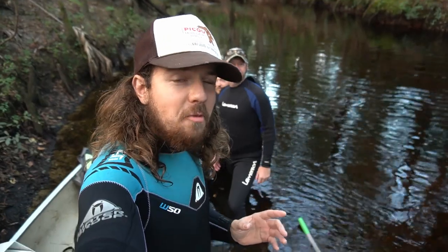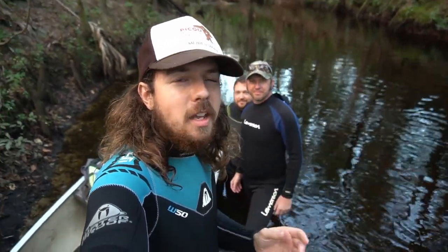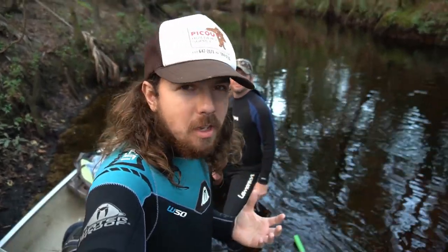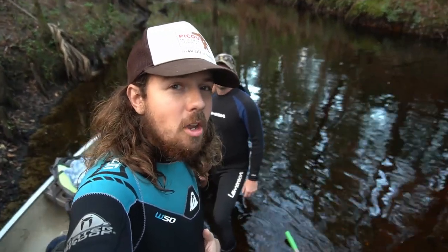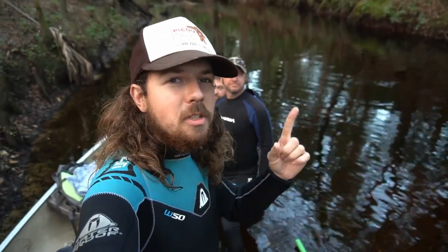All right y'all, that's about it for today's video. We found some absolutely amazing stuff - a ton of variety: cool mammal fossils, reptiles, amphibians, sharks, and lots of great white shark teeth. Thanks for watching - if you enjoyed it be sure to give it a thumbs up and subscribe, and I will see you in the next video.